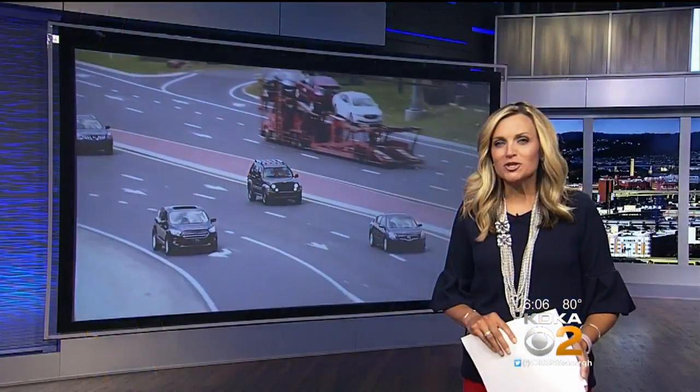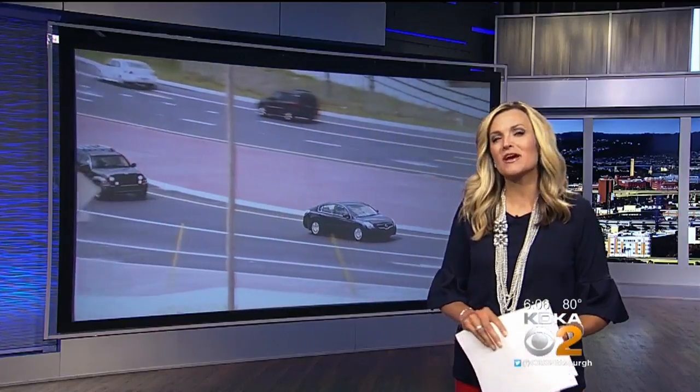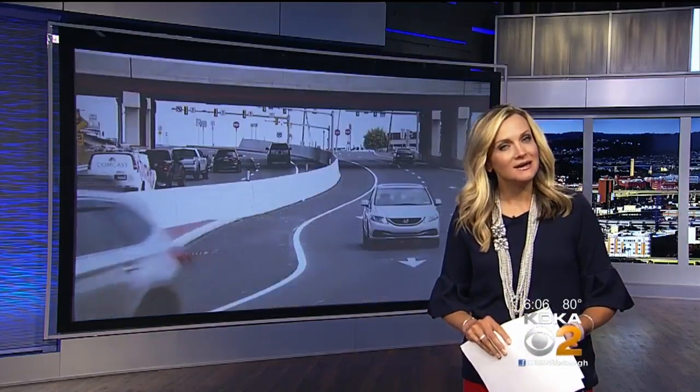Have you ever heard of a diverging diamond interchange? Sounds complicated, but it's a new traffic pattern that's supposed to make getting around a stretch of Washington County a little easier. John Shumway is live tonight with more.